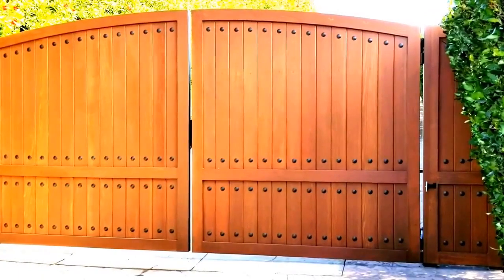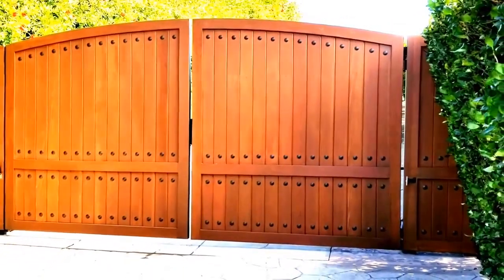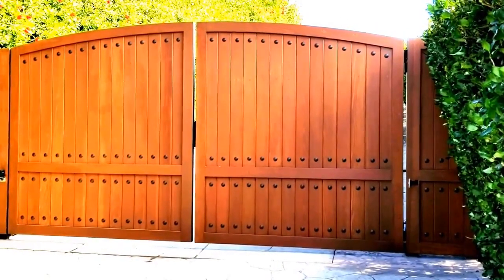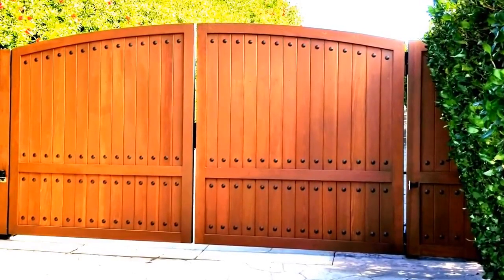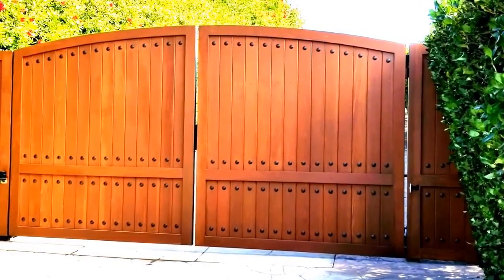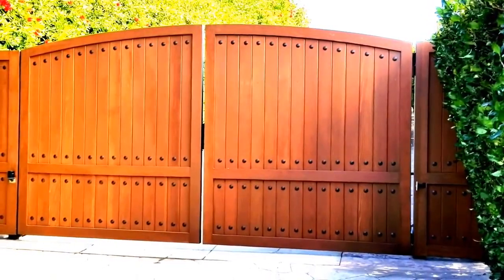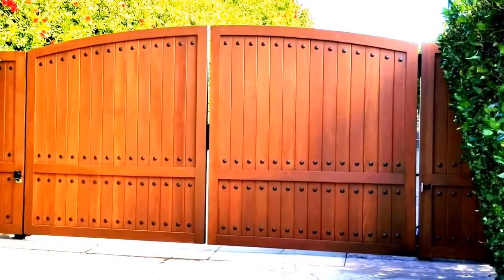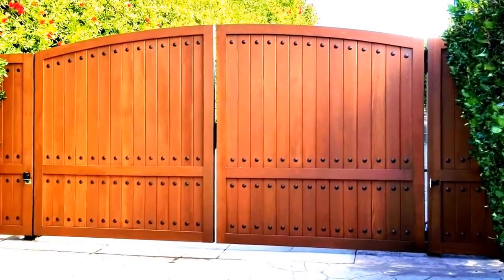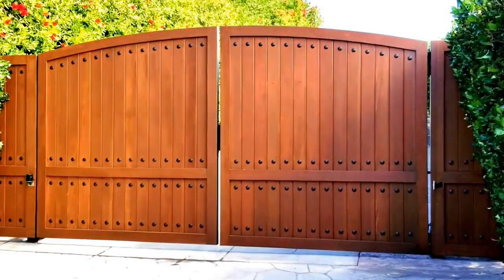Good afternoon. This is Ron with Mohon Security and I want to show you a really beautiful project we just finished in Malibu. This is a double swing gate. We were asked to copy the garage doors for this property — we didn't promise a hundred percent, but we got really close. These gates are really beautiful. They are made out of redwood with stain and seal.